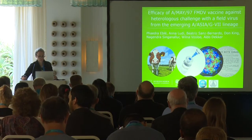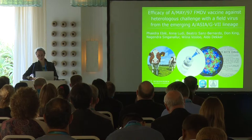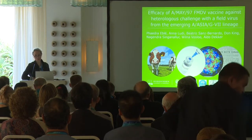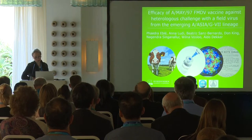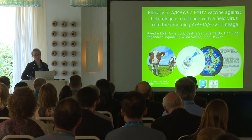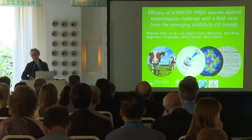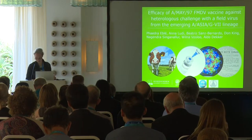Good morning everybody. I'll continue with the next talk. The title of this presentation is about the efficacy of a Malaysia vaccine against the A-Asia G7 lineage. I want to start by saying that it is a collaborative project from ourselves, from the VBVR in Lelystad, together with colleagues from Pirbright and colleagues from Australia. It's a nice example of what you can do when you combine your resources toward a similar research aim.